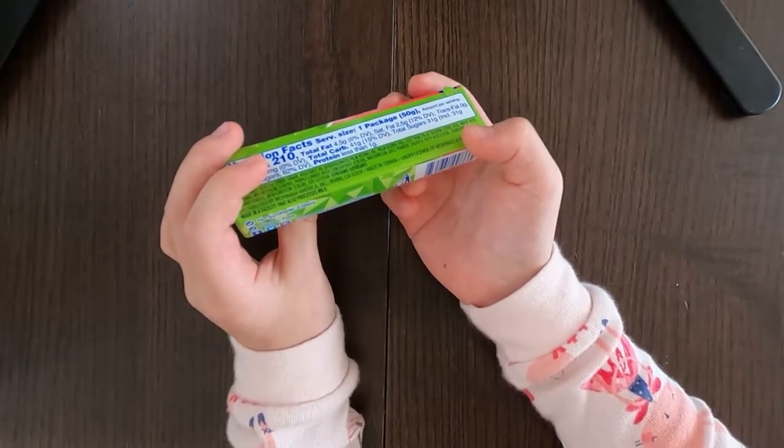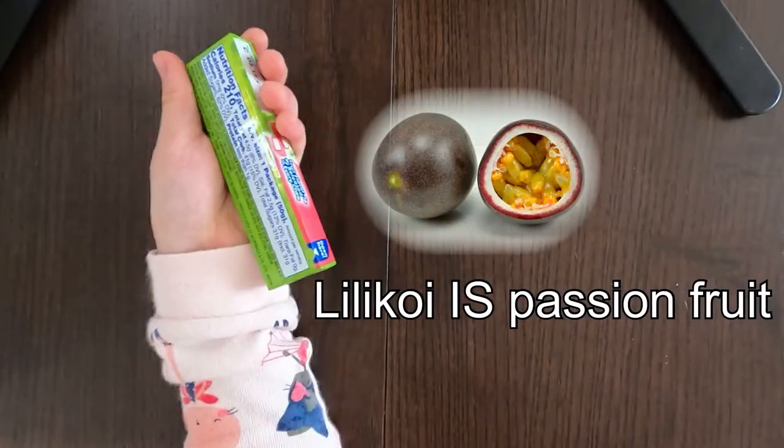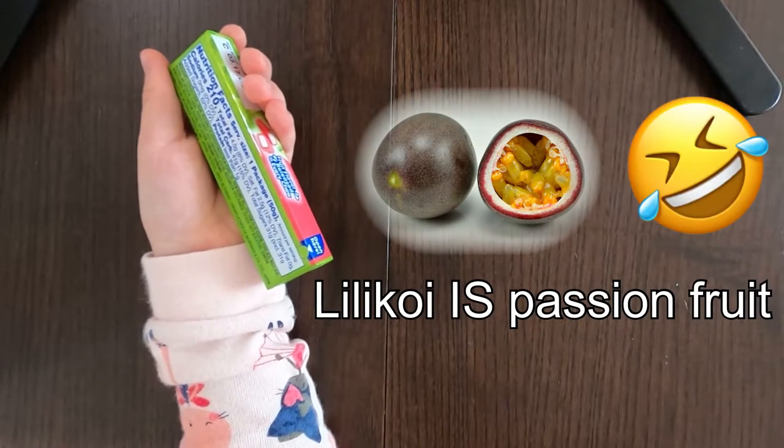I'm not sure what that fruit is. I looked up a picture on Wikipedia which is right here. It's like a passion fruit, and I've also never tried the lilikoi flavored Hi-Chew.